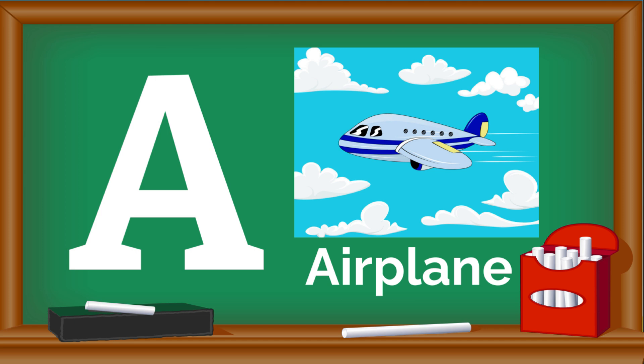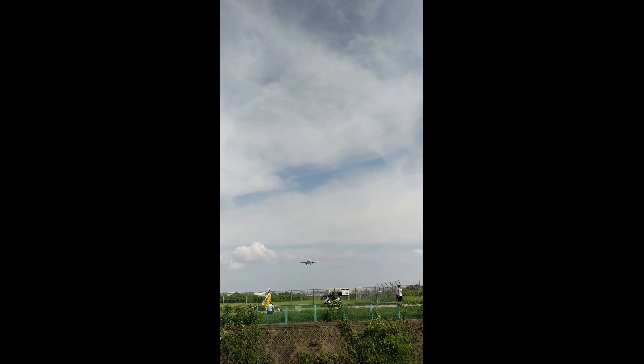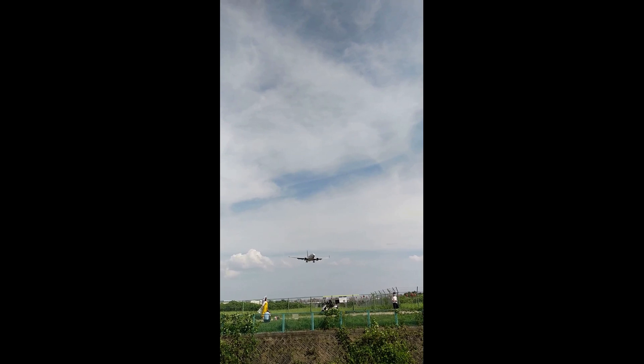Look up in the sky — it's an airplane! Airplanes are amazing machines that help us travel long distances quickly. They can fly high in the sky, taking us to new places and adventures.